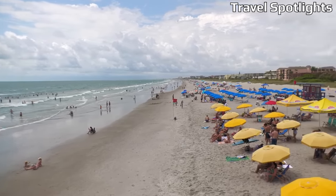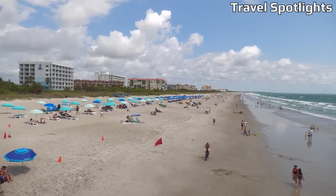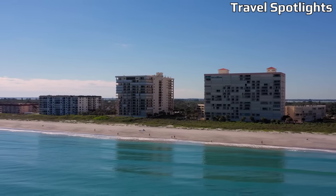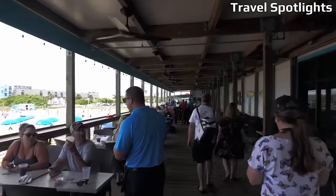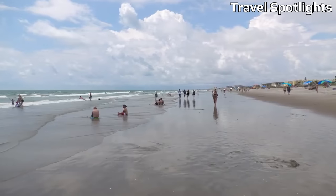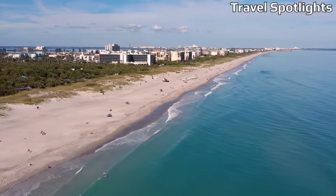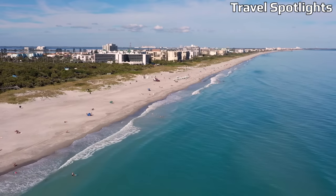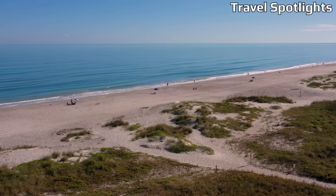When it comes to monthly expenses, Cocoa Beach proves to be a budget-friendly destination. A family of four can expect monthly costs of approximately $4,888, while a single person's estimated monthly expenses would be around $2,612. Cocoa Beach has a lower cost of living than 56% of US cities and 50% of cities in North America, surpassing 26 out of 52 cities in the region.